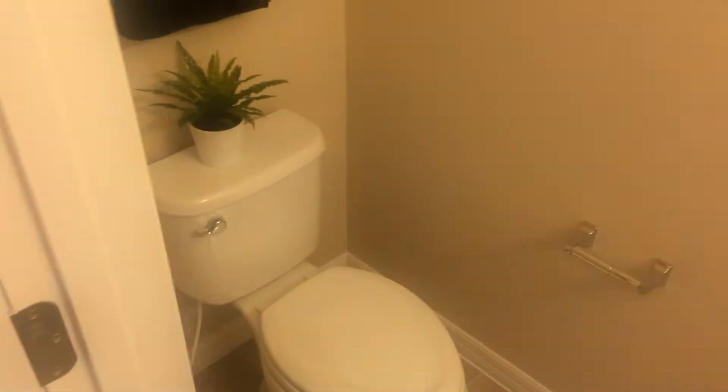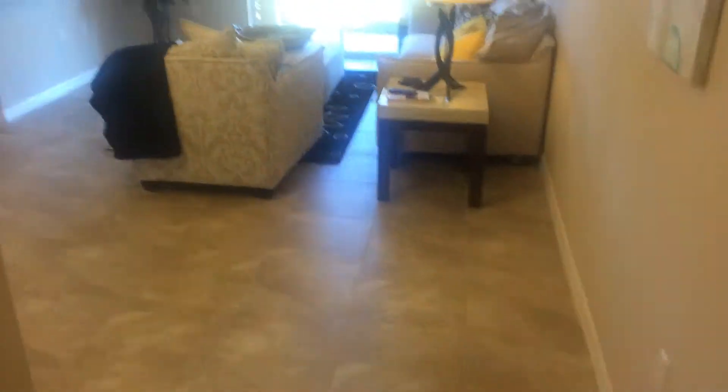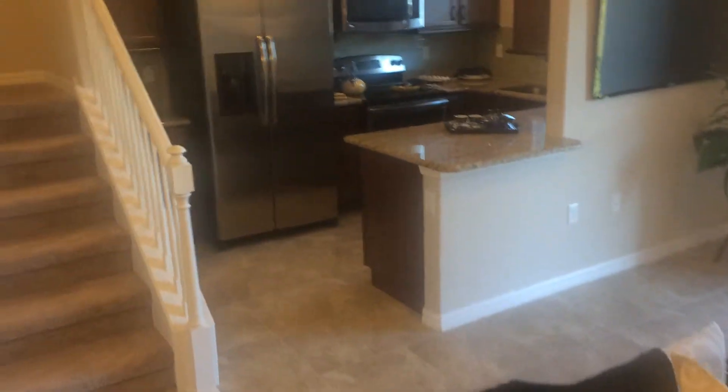Right off the front door, you have your half bath under the stairs — nice little setup there. Living room, dining room combo. What's nice, even though these are townhomes, you still get the higher ceilings.